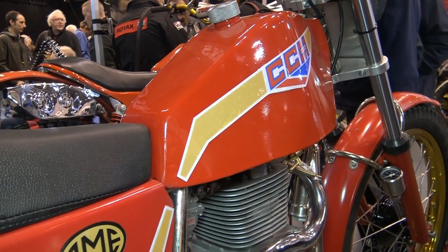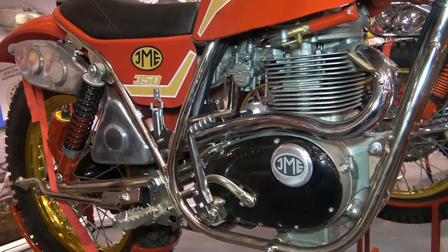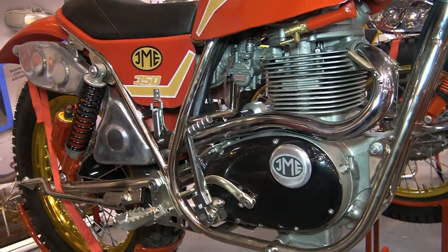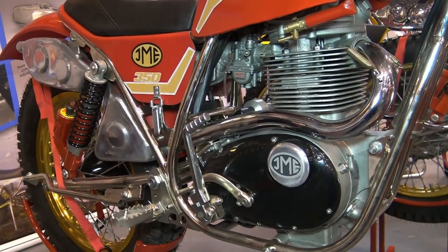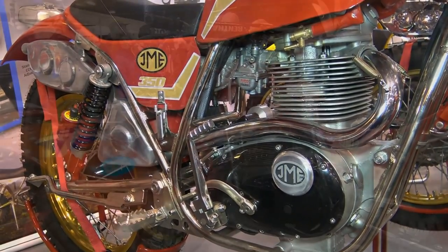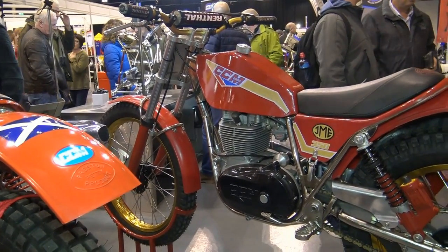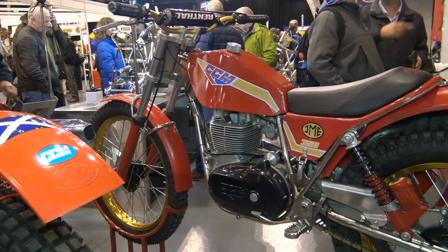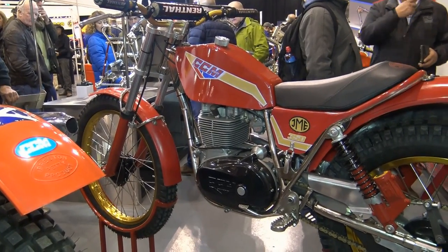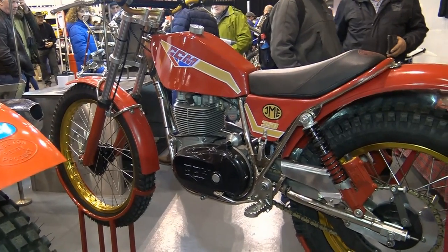The good news is that these machines are now being remanufactured by Scottish-based CCM builder Joel Maxwell Engineering, who is now manufacturing complete frame kits of these 1978 350s.